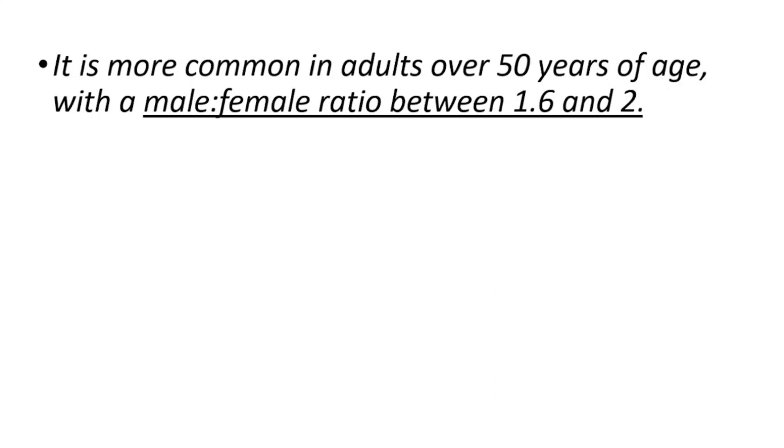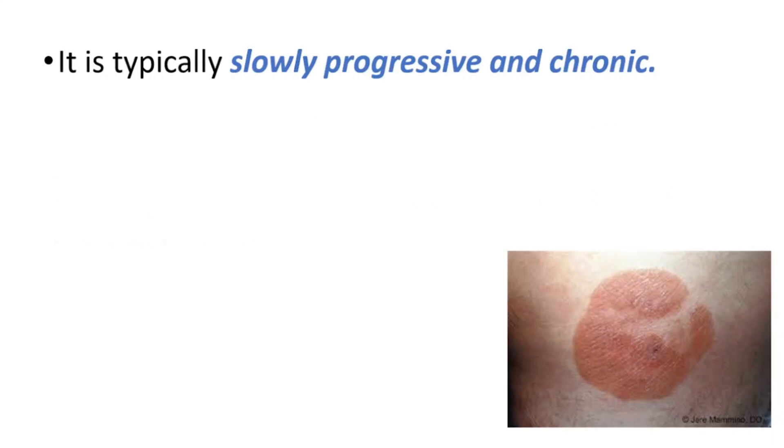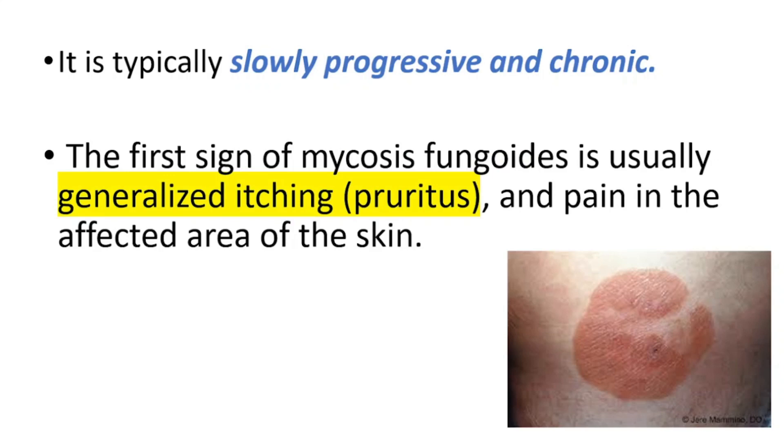It's more common in adults over 50 years of age, with a male to female ratio between 1.6 and 2. The disease is more common amongst Blacks than Caucasians or Asians. It's typically slowly progressive and chronic.